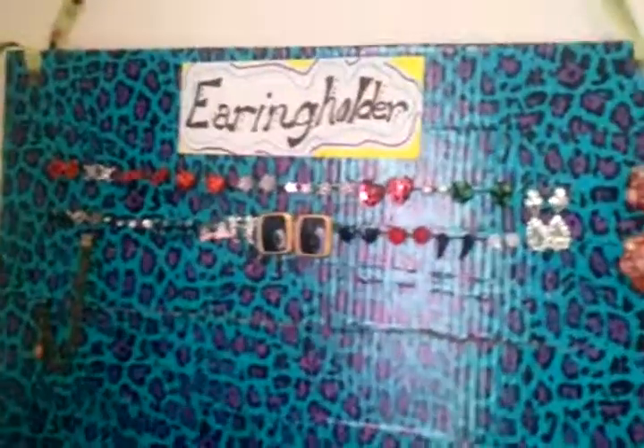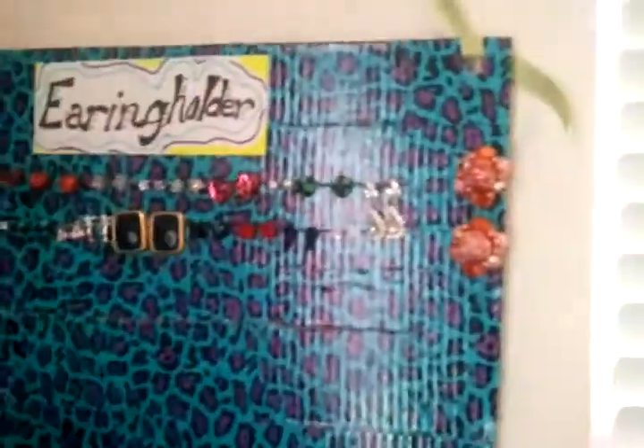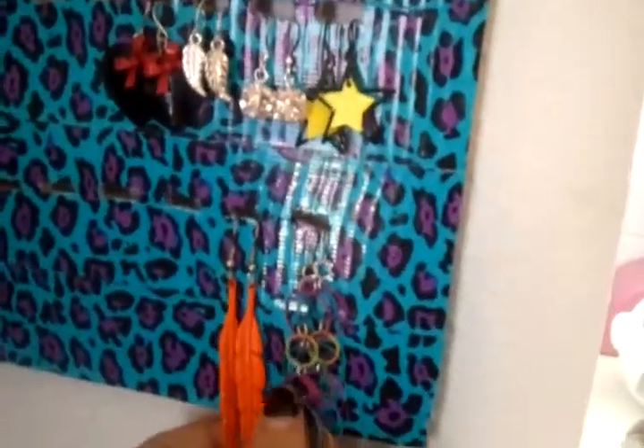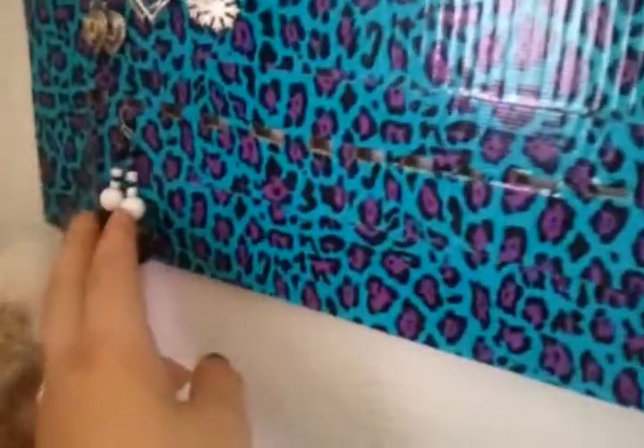The earring holder has all the studs up top, clip-ons on the side. I got this at Claire's — I love it so much. It also has small dangly earrings and the long ones at the bottom.